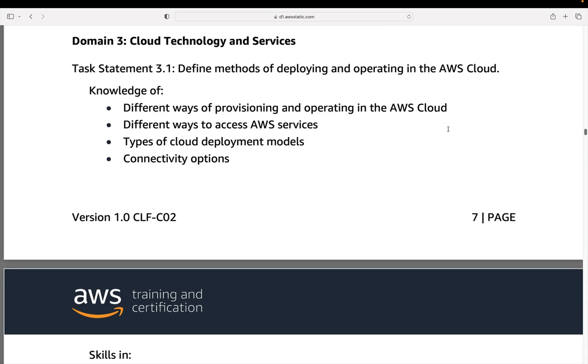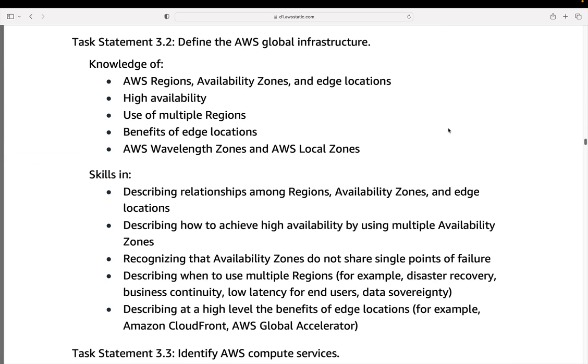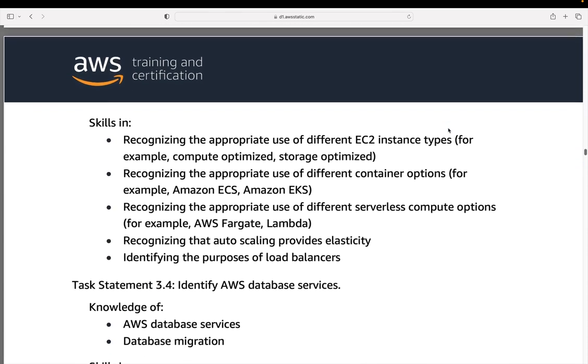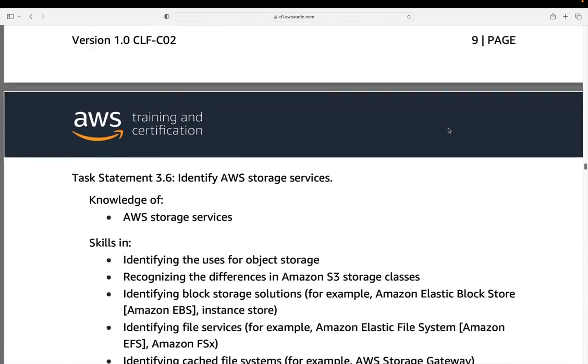Domain three is cloud technology and services. You must be able to define methods of deploying and operating in the cloud — how do you provision, what services can you use for provisioning infrastructure and applications, what are the different deployment models, and connectivity options to the cloud such as implementing hybrid models. The next task statement is to define the AWS global infrastructure: the regions, the availability zones, edge locations, and other components of the AWS platform around the world. You need to be able to identify AWS compute services, database services, and network services.